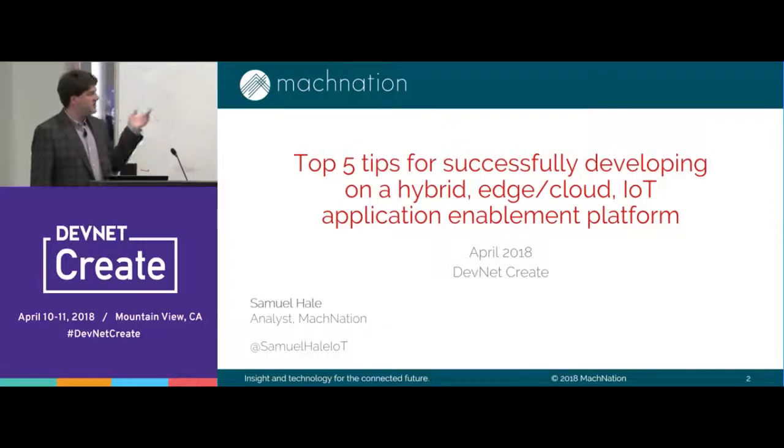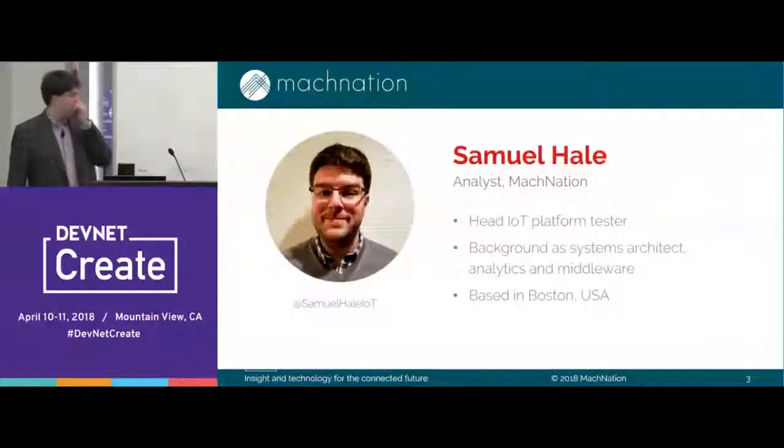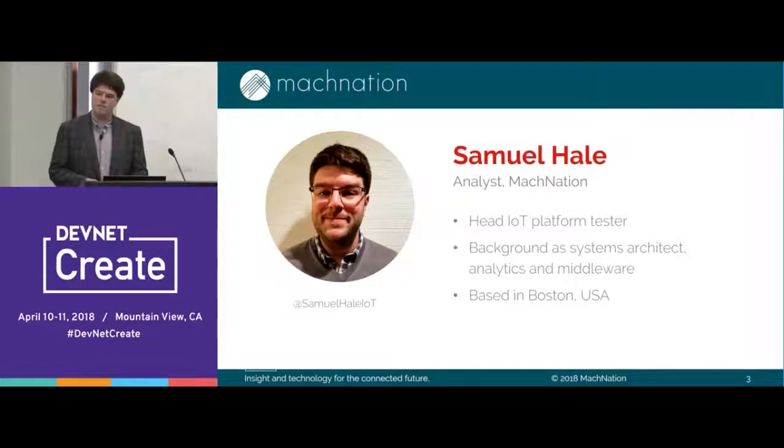Top five tips for successfully developing on a hybrid edge cloud solution. I'm Samuel Hale, Sam Hale, an analyst at Mach Nation, which is a little bit different than a lot of the talks you've been to — it's been primarily sort of developer folks. So I'm an analyst. I do a lot of developer things, though, despite working as an analyst, which is a little bit atypical.